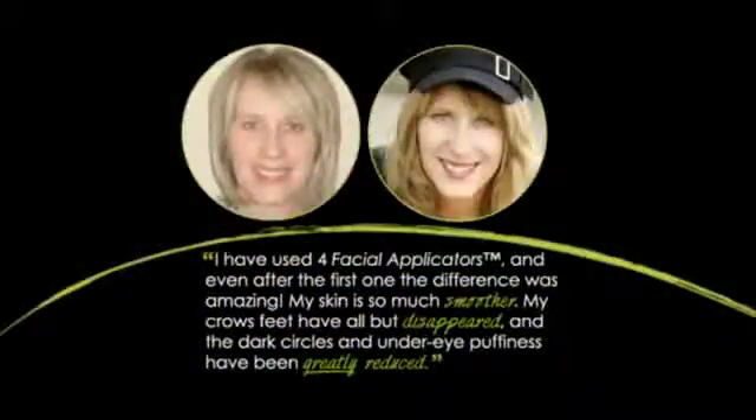One of the first signs of aging for a woman and a man are crow's feet and the fine lines that you get around your mouth area. So I'll apply the Facial Applicator, wear it for at least 45 minutes, and sometimes I sleep in it — I like it so much. Once I remove it, I'll rub in all the formula and it gives me such a glow and such a lift for the face. It's very anti-aging. You'll love using this.